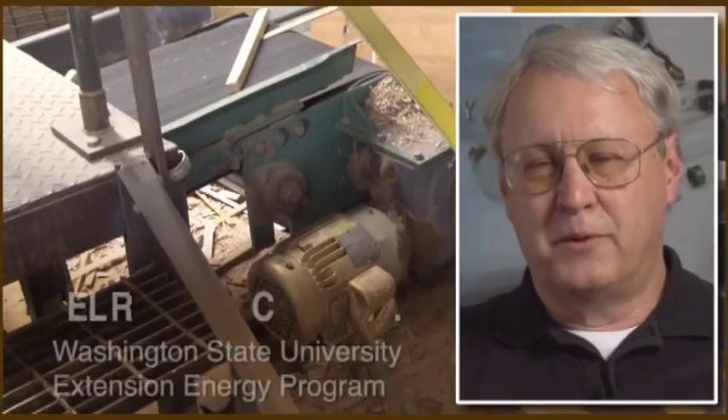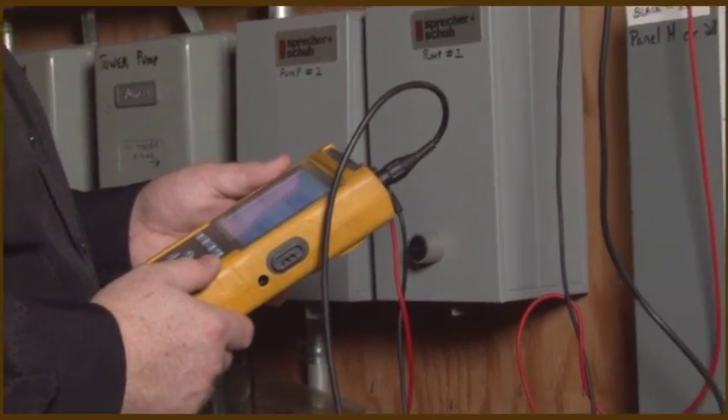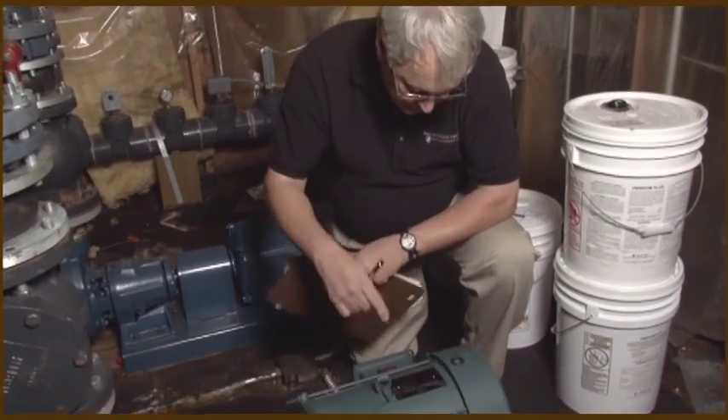Electric motors account for over 50% of all electric energy generated in the United States. Motor energy assessment is a comprehensive look at motors and their uses in an industrial plant. The object of the assessment is to identify energy savings opportunities and the path that tells you how these savings can be obtained.